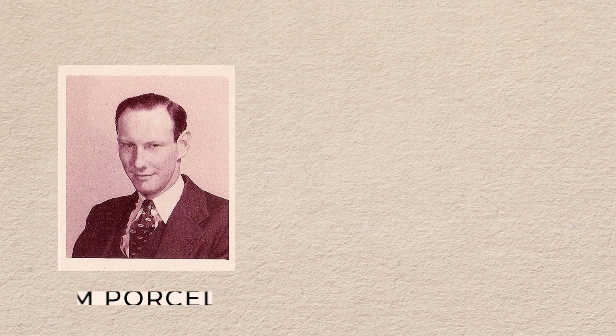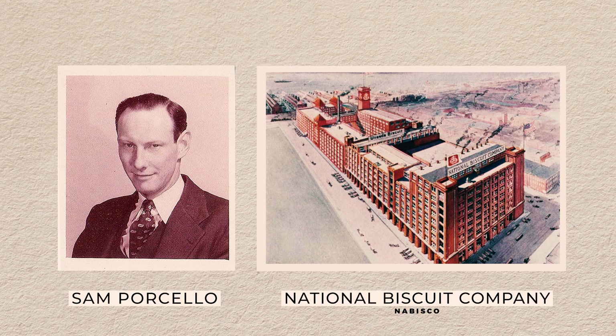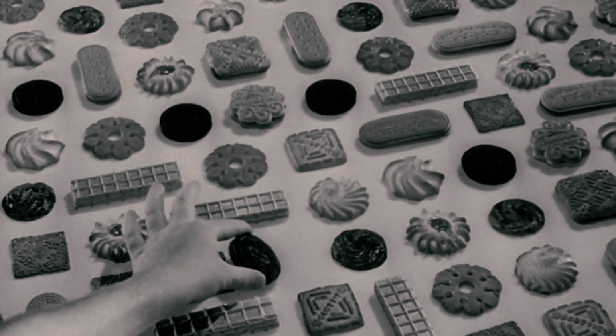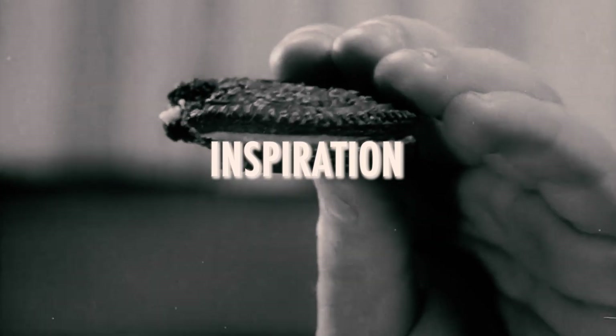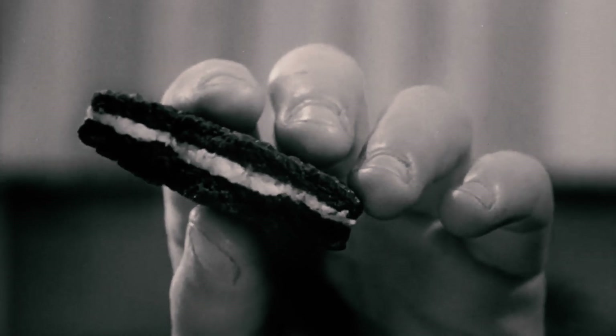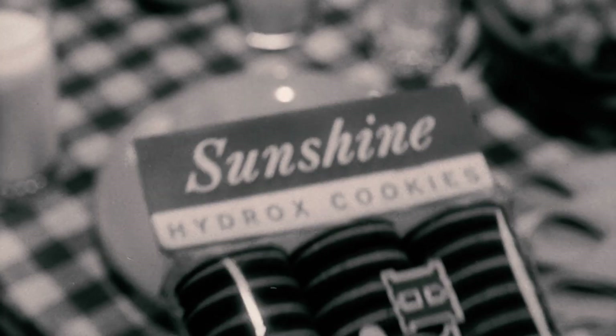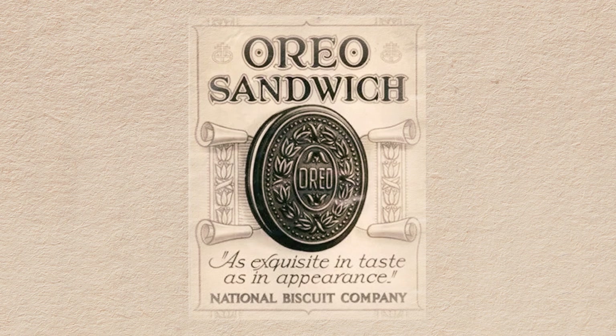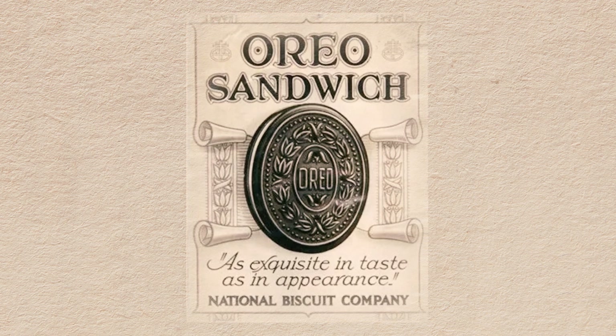In the early 1910s, a young businessman named Sam Porcello was working for the National Biscuit Company. When he was tasked with developing a new cookie, Sam found inspiration in Hydrox and recognized their potential for improvement. He set out to create a better version of the sandwich cookie — one that would ultimately surpass its predecessor. And he did just that.